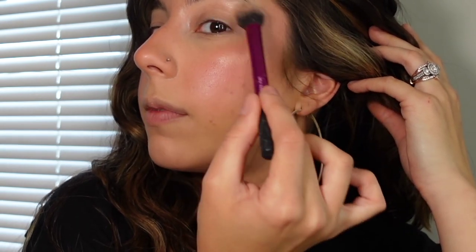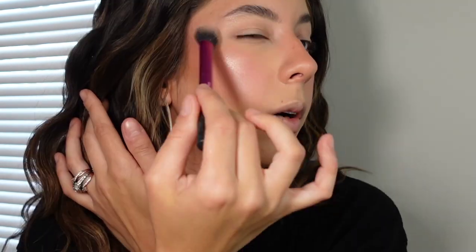Then I'm just going to take a nice highlighter. I'm using this Real Techniques brush — it's supposed to be a concealer brush but I use it as a highlighter brush. You put highlighter on the high points of the face, wherever the light is hitting. I have a little light box here so I'm just emphasizing where the light hits with some nice highlighter, right on the brow bone. I am still a highlighter bitch — I will always wear highlighter, you can't stop me.